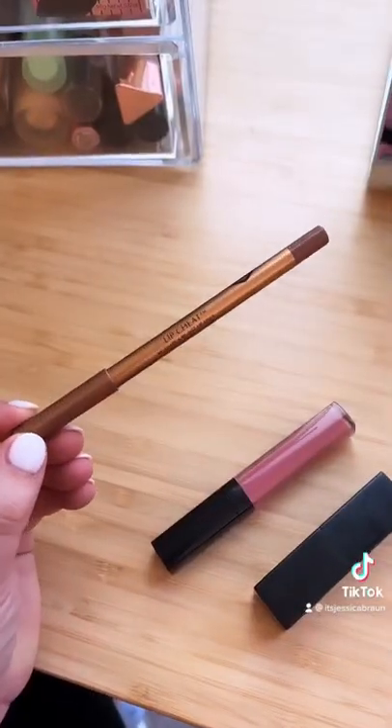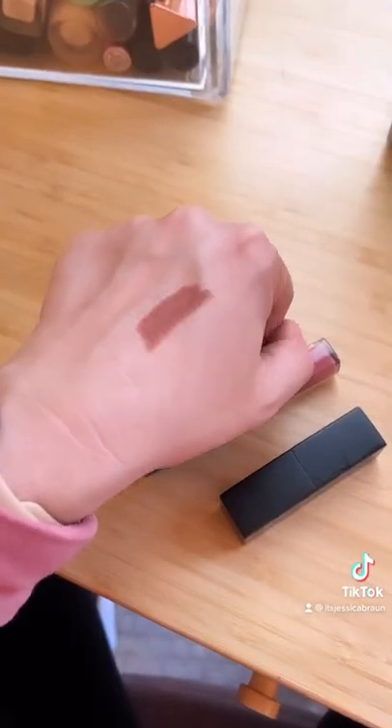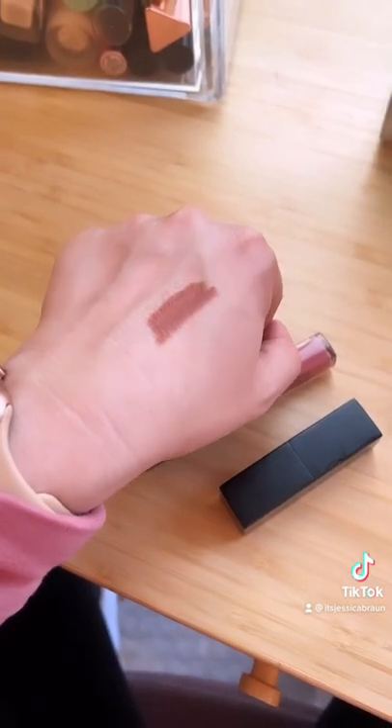This nude lip combo gets a lot of questions, so I want to show you what three products I use to get it. First up is the Charlotte Tilbury Lip Cheat in Iconic Nude. It's a kind of browny nude but it works really well if you have pigmented lips like me.